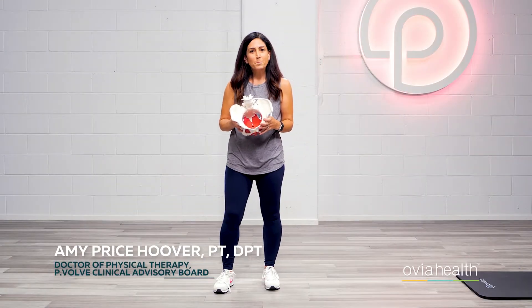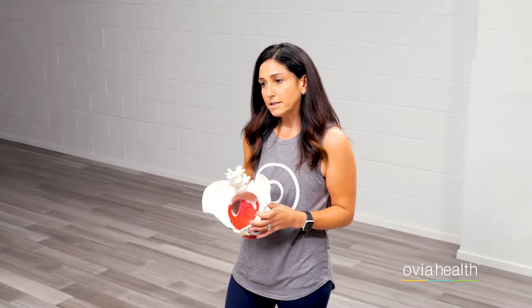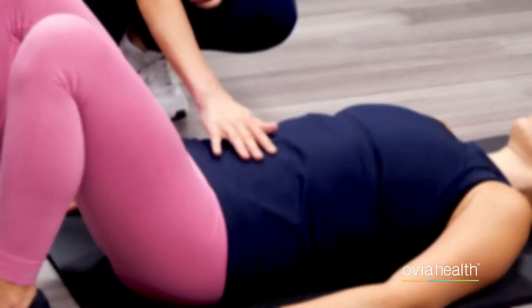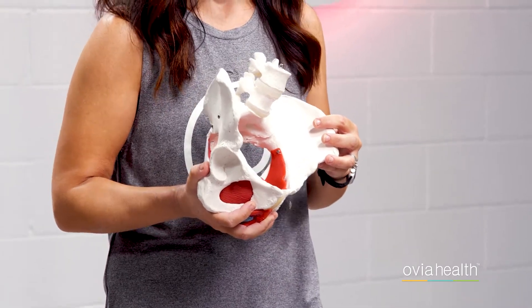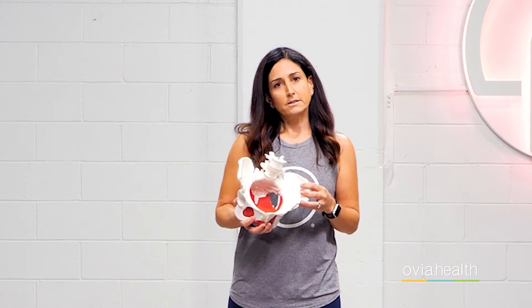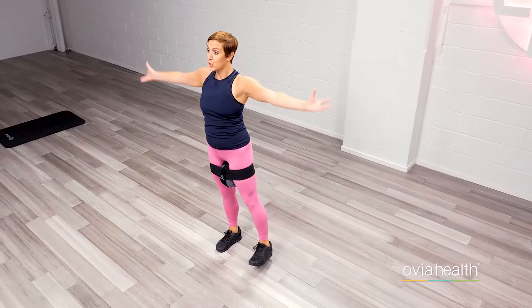Hi, I'm Dr. Amy, physical therapist and clinical advisory board member here at PBALV, and this is the foundational pelvic floor strengthening series. In this first workout we're really just going to talk about why it's so important, how to properly activate your core and isolate your pelvic floor working with your breath. So let's get started.